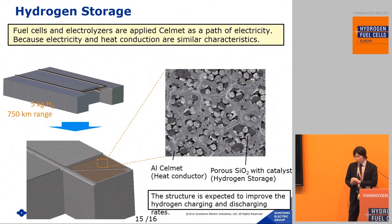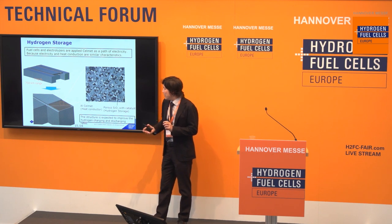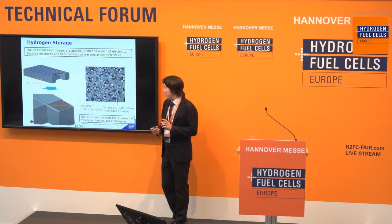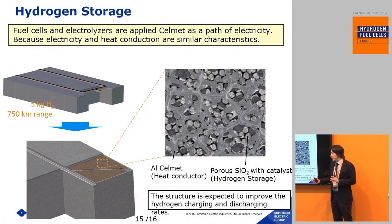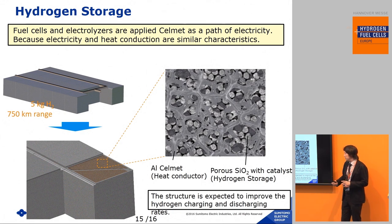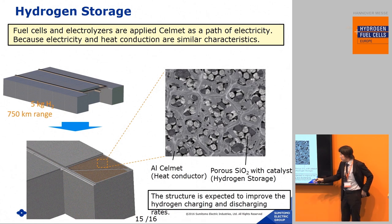The last part of this presentation: I will introduce hydrogen storage with CellMet. We designed a hydrogen storage system with CellMet — this is a rough image. I use aluminum CellMet as a heat conductor, and porous SiO2 with catalyst as the hydrogen storage material. Aluminum CellMet has high heat conductivity, so this structure is expected to improve the hydrogen charging and discharging rates.